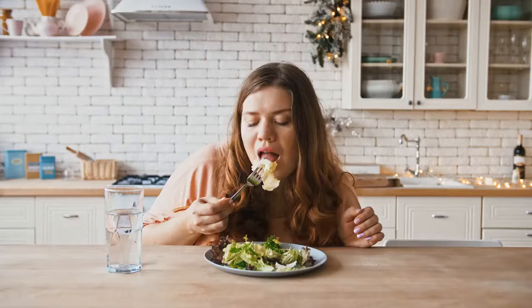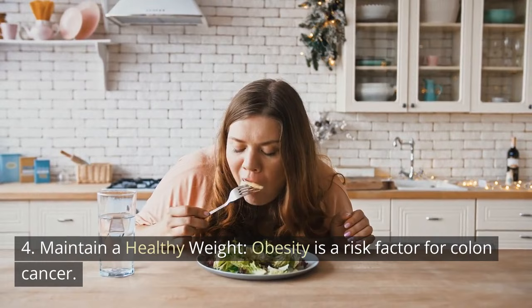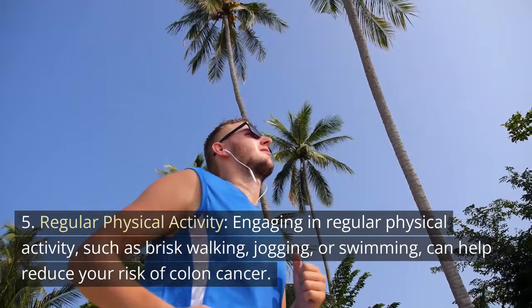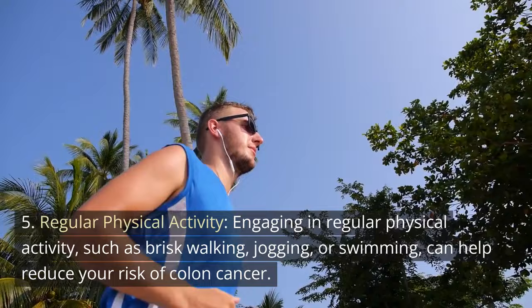4. Maintain a healthy weight. Obesity is a risk factor for colon cancer. Maintaining a healthy weight through a balanced diet and regular exercise can reduce your risk. 5. Regular physical activity. Engaging in regular physical activity, such as brisk walking, jogging, or swimming, can help reduce your risk of colon cancer.